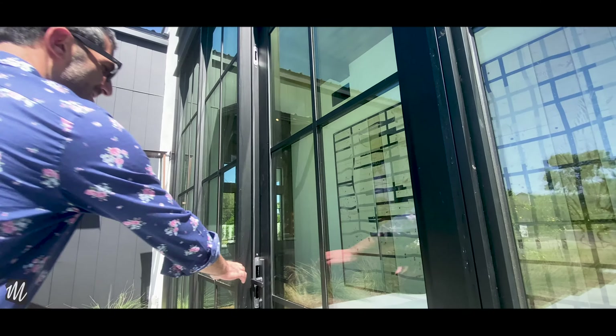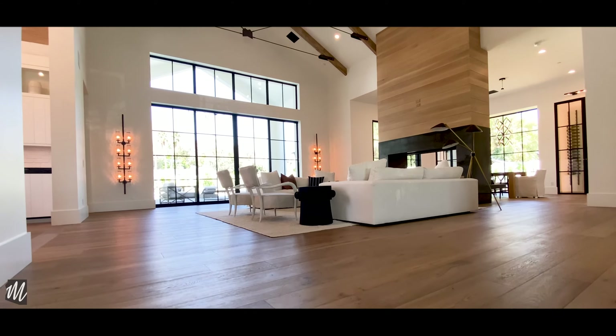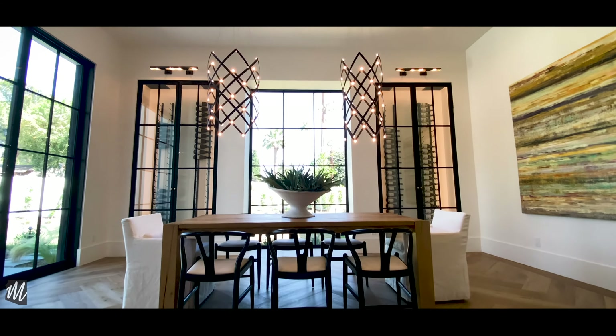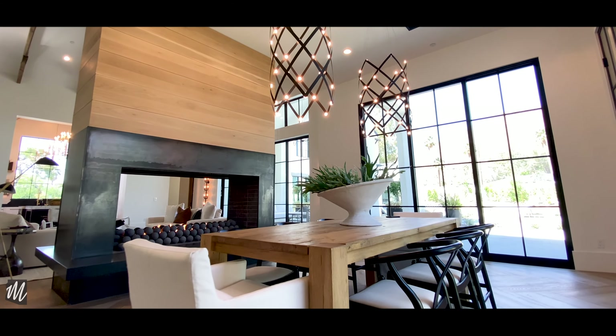You enter the home through this really unique front entry and step into the grand living room with vaulted ceilings that show the exposed trusses and this massive pass-through firebox that leads to the dining room. Plenty of room for hosting and wine.